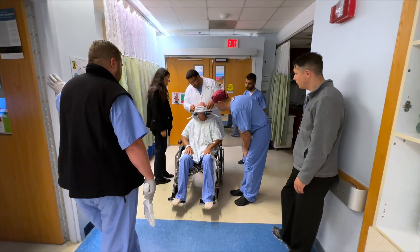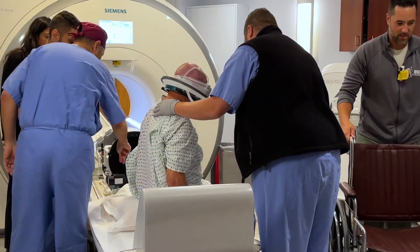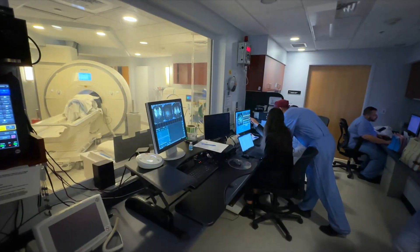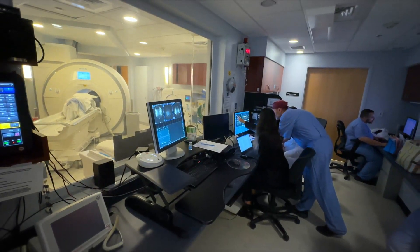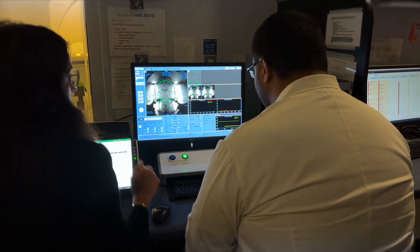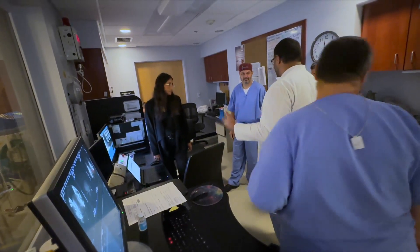During a focused ultrasound procedure, the patient will be in the MRI scanner. We do the procedure with the patient awake. We will deliver energy in increasing increments of strength and assess the patient between each little burst of energy to see how they're doing.